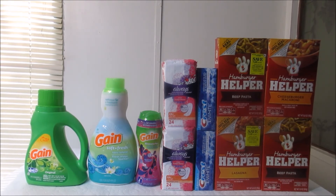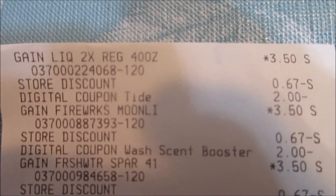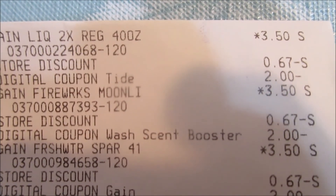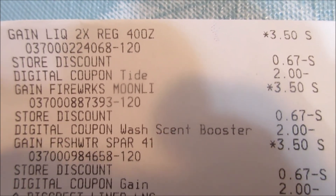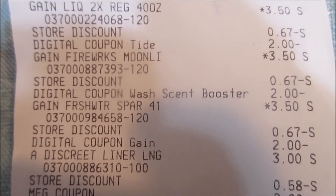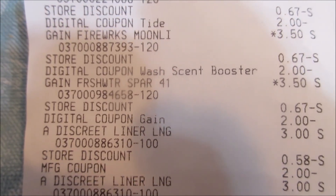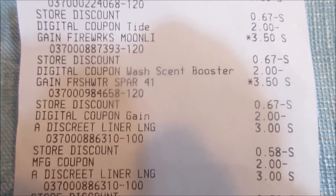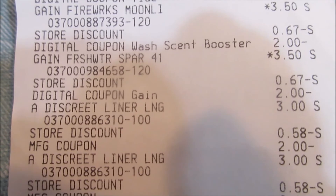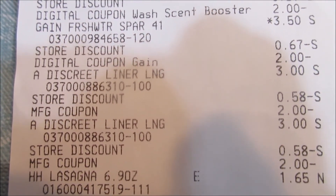Here is my receipt. The Gain liquid was $3.50, then 67 cents came off out of the five-dollar discount, and then the two-dollar digital coupon came off. The Gain Fireworks was $3.50, 67 cents came off out of the five, and then the two-dollar digital coupon came off. Same for the next Gain Fireworks — $3.50, 67 cents off out of the five, and the two-dollar digital coupon came off.